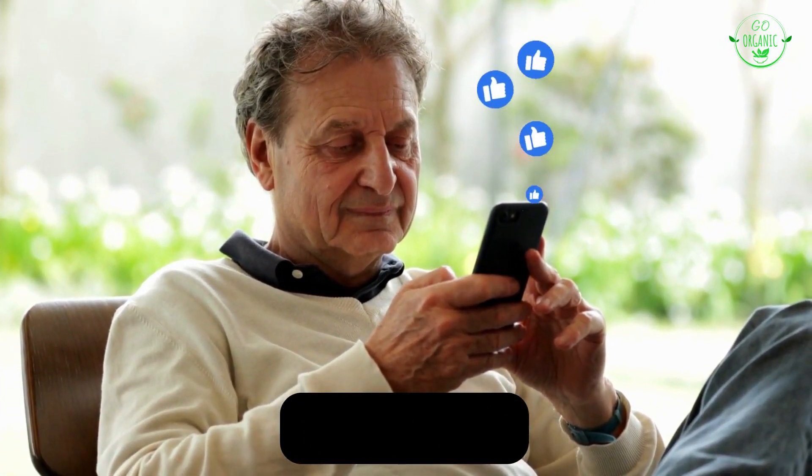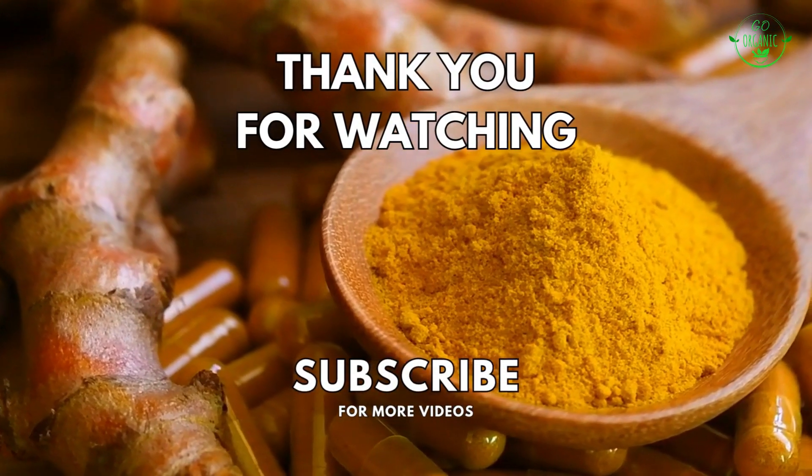If you found this information helpful, don't forget to like, share, and subscribe for more informative content. Thank you for being a part of our community — take care, and we'll see you in the next video.